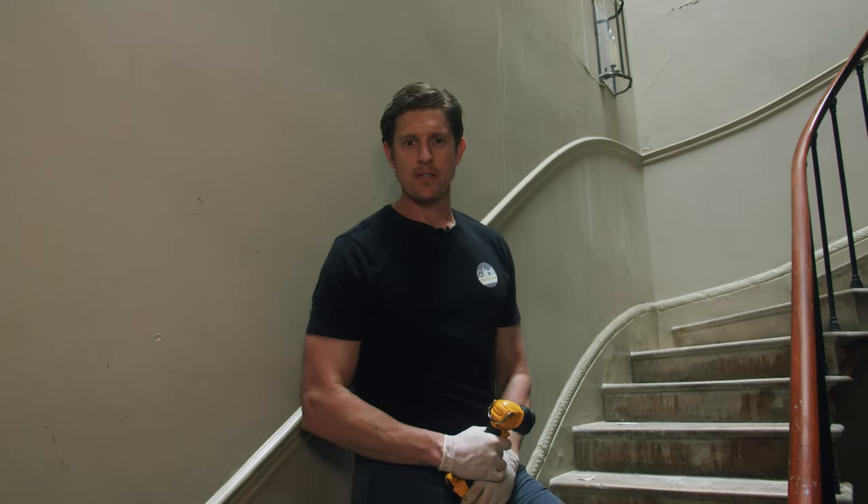Hello, I'm Mark from Pest Gone Environmental. On today's video, we're going to be talking about fabric moths.